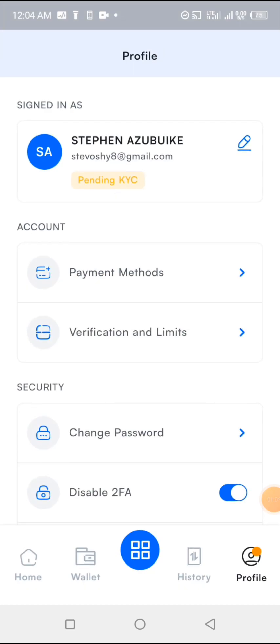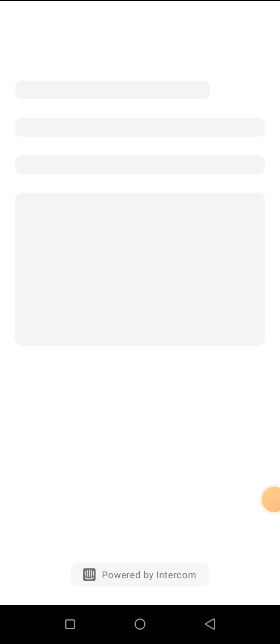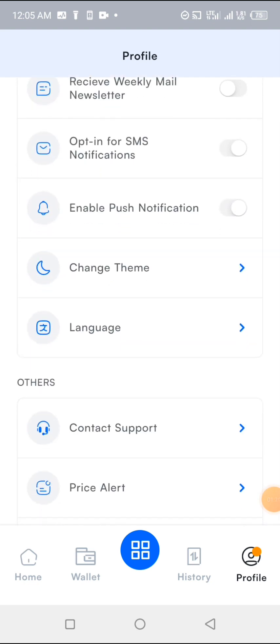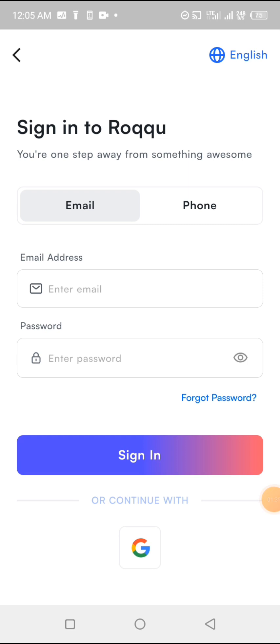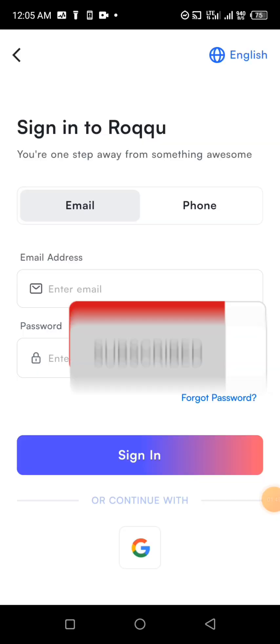For password, in case you forgot your password, you can reach customer service in the app. But if you are logged out of the app and don't know your password, just click 'Forgot Password' and Roku will send your password reset to your registered email or phone number, and you'll get your account back.